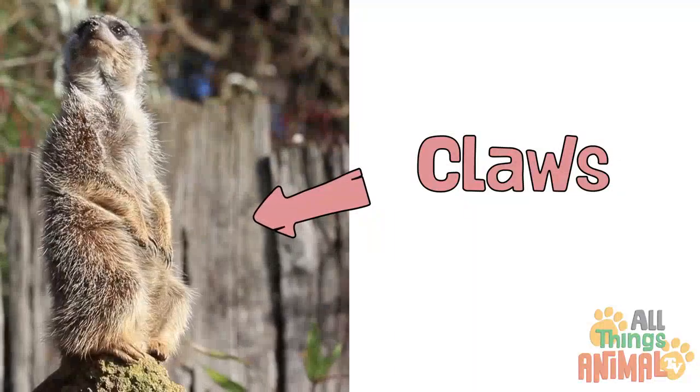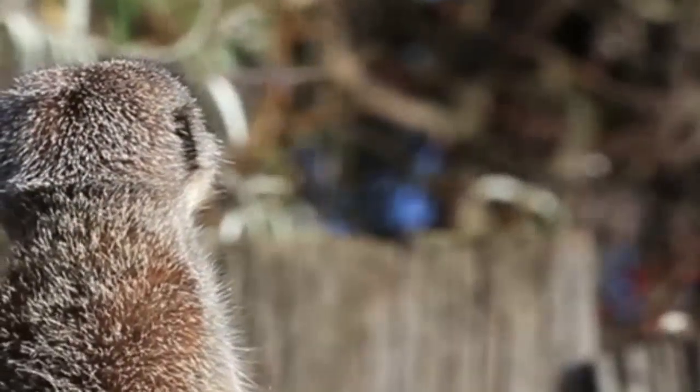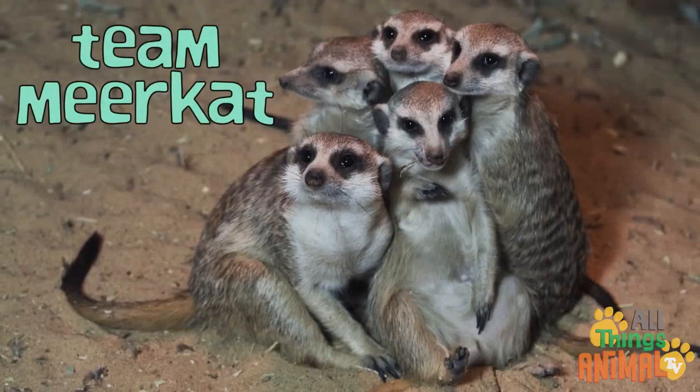Meerkats use the large curved claws on their fingers to dig their elaborate homes. Did you know meerkats work so well together as a team?